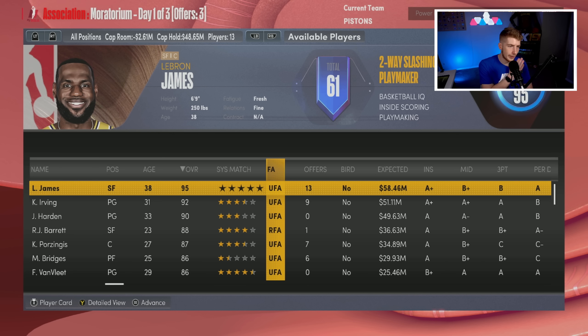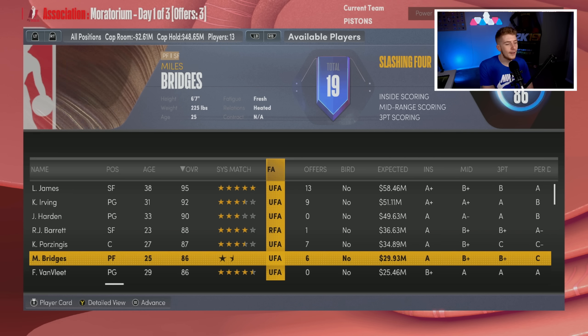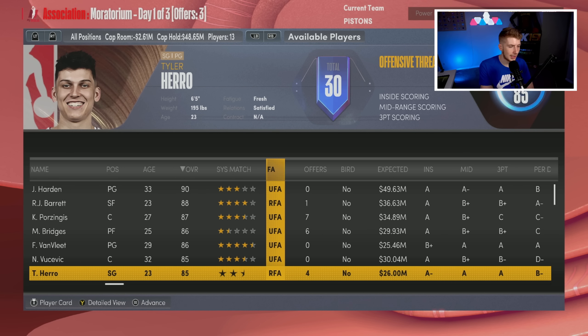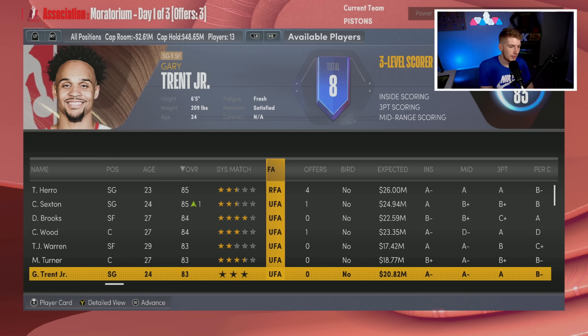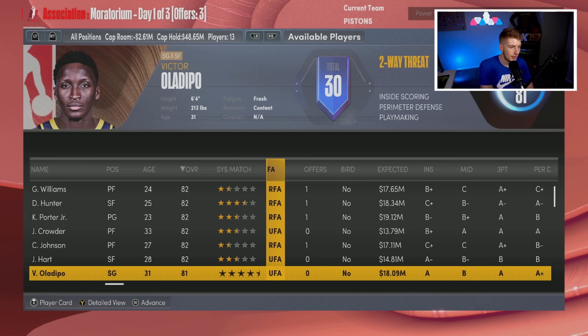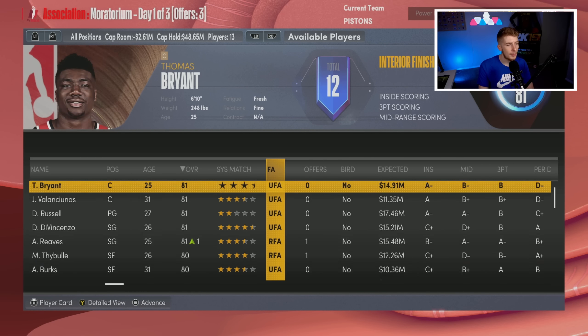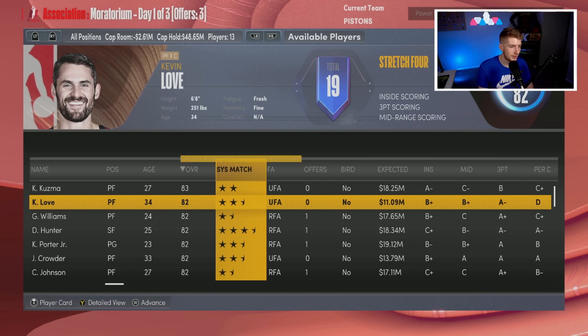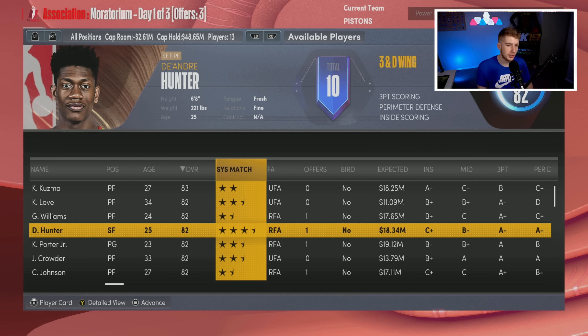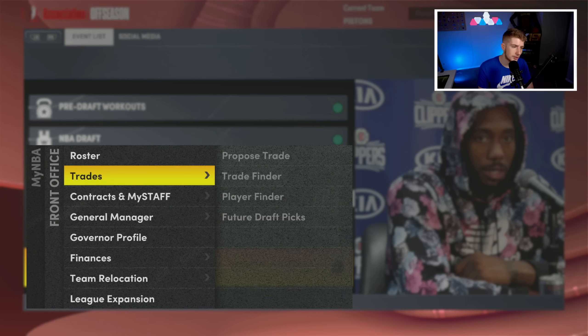Free agency: LeBron James, Kyrie Irving, James Harden are all out there but I don't want any of them. I want someone on the timeline. RJ Barrett immediately stands out but I already got him in the Hornets rebuild so I want to be different. Miles Bridges would almost be perfect but I'm staying away. Looking further down: Nicole Jokic... DeVusevic, Tyler Herro, Colin Sexton, Dylan Brooks, Christian Wood, Miles Turner, Kuzma, Grant Williams, DeAndre Hunter. Hunter and Grant Williams stand out.